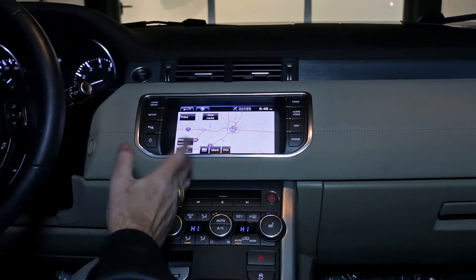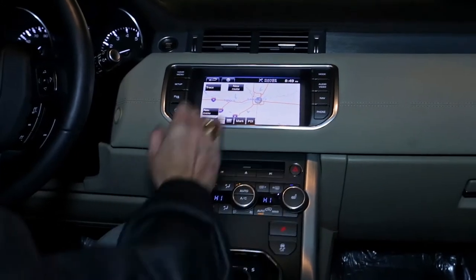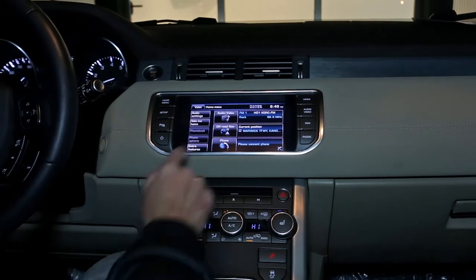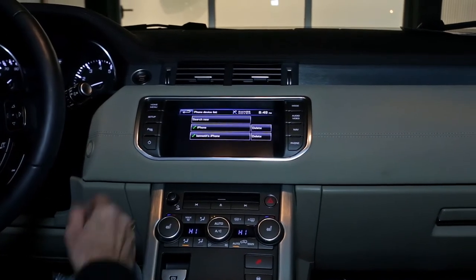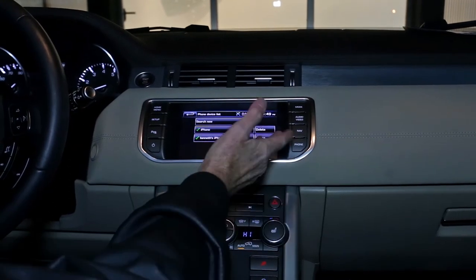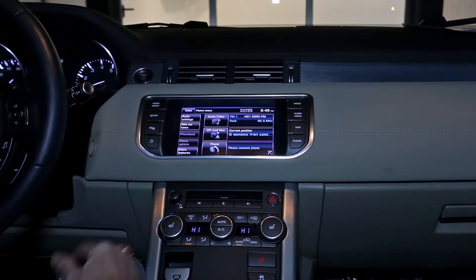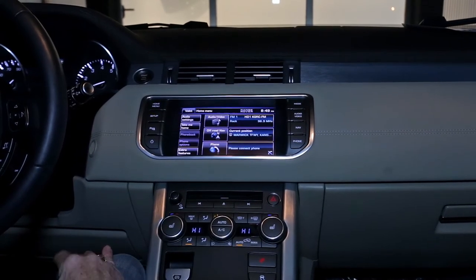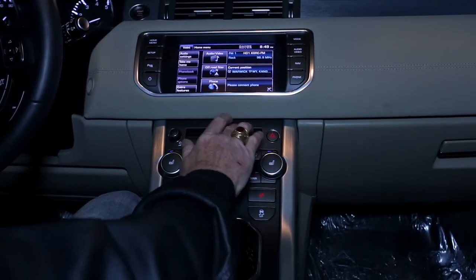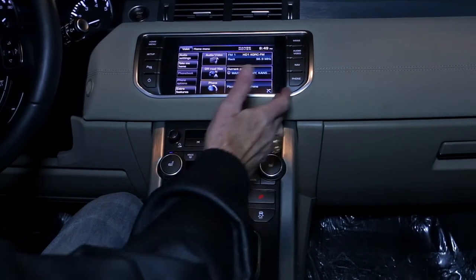There are several options including a phone option where you can connect your iPhone or any connected phone. There's also a CD player where you insert the disc and have forward, backward, and eject controls.